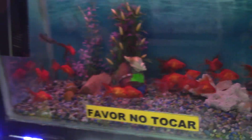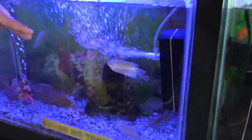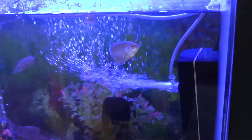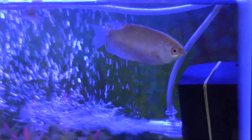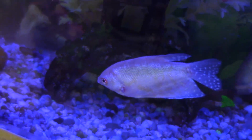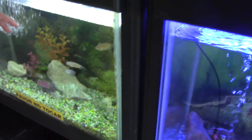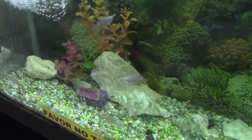Otro pez que ustedes pueden tener fácilmente es este que se llama gurami. El gurami es un pez anabántido — ¿te acuerdas que te dije que habían peces que salían y tomaban aire fuera del agua? Este otro tipo de gurami se llama paraíso, y también es anabántido.